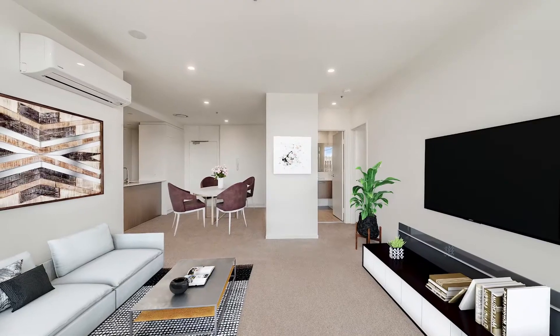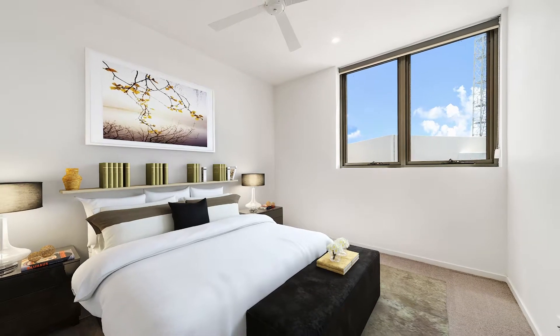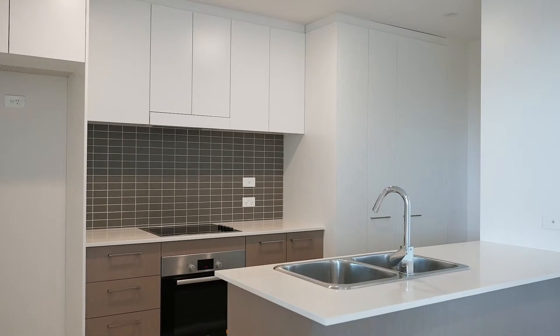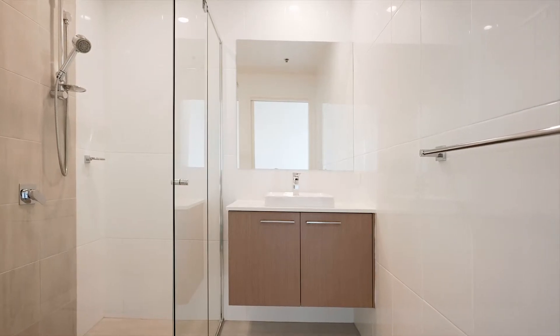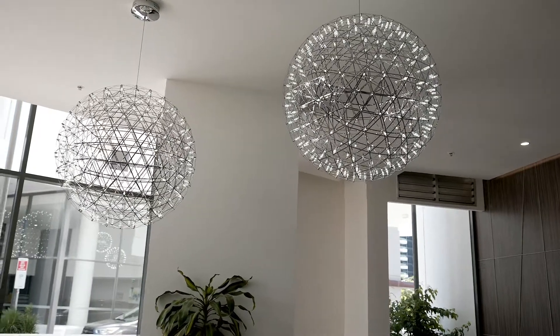Top floor with incredible easterly views, it's the type of outlook that captivates and inspires. Complete with two bedrooms, two baths, and two car spaces, Unit 248 makes modern living too easy.